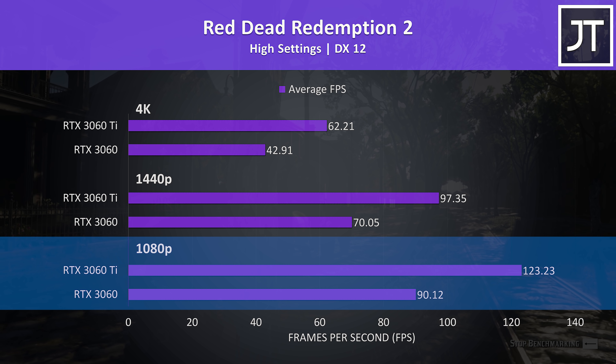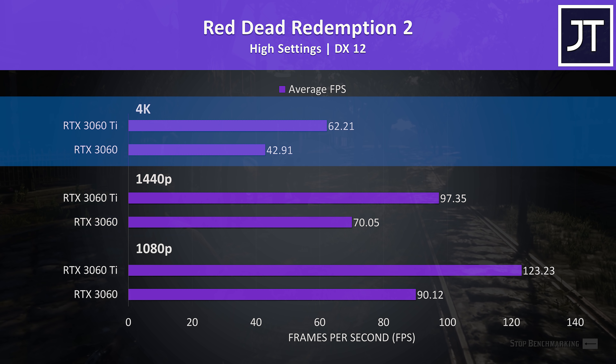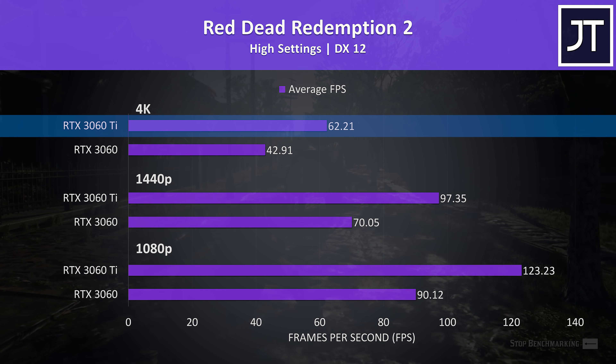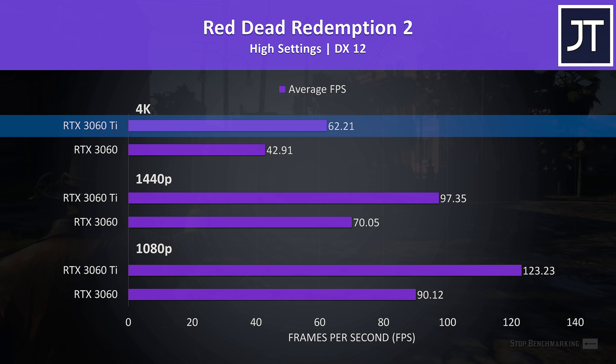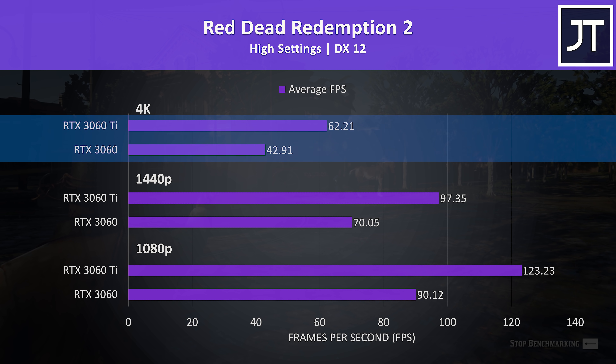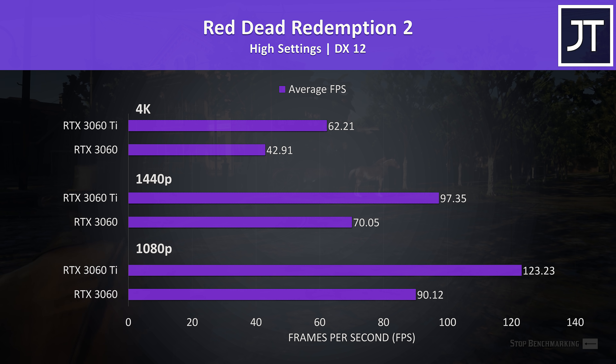Red Dead Redemption 2 was tested using the game's benchmark, with 1080p results at the bottom, 1440p in the middle, and 4K up the top. The 3060 Ti was still able to deliver 60 FPS even with 4K high settings, putting it almost 37% ahead of the 3060. The differences are generally lower at lower resolutions — the Ti was 32% higher at 1440p and 29% higher at 1080p.